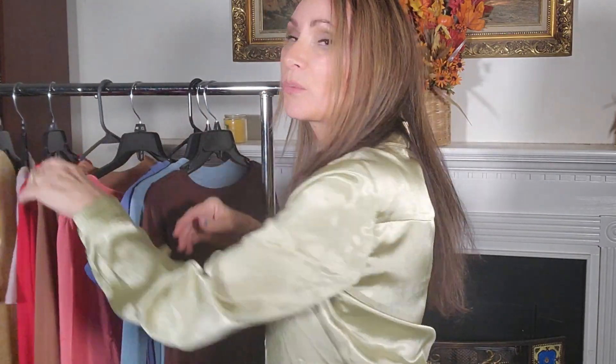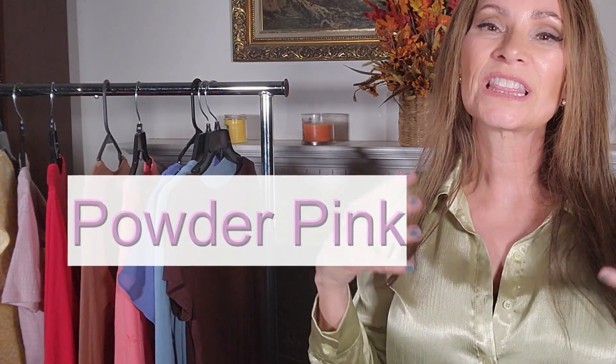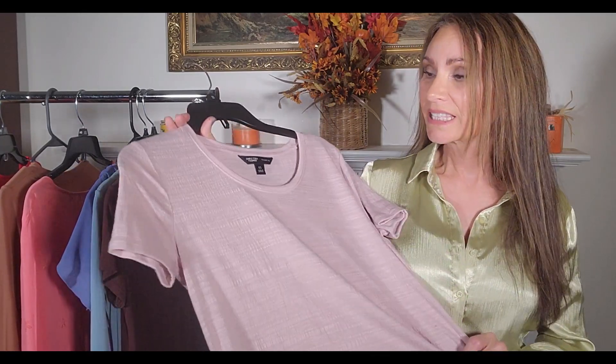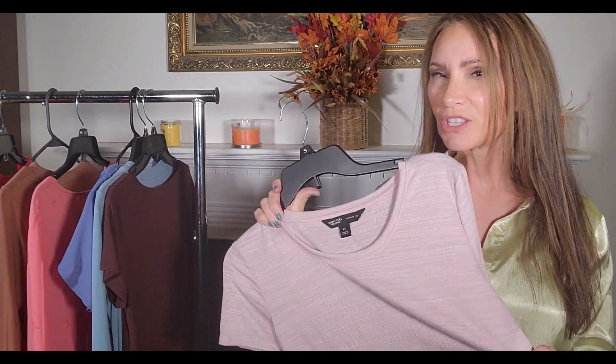The next color we have this fall is powder pink — that's like a very light pink. Powder pink is going to be a lighter shade of pink; it's not going to be bright, not a dark fuchsia. I love this shade because it is so versatile and more on the neutral side. You can definitely mix it with browns, blacks, blues, and denim.